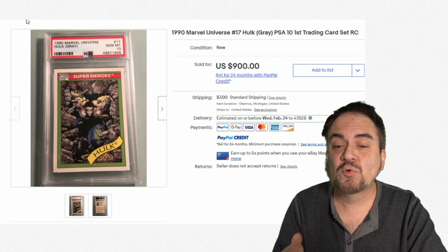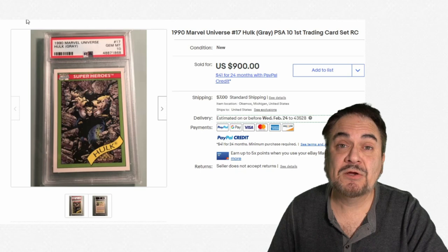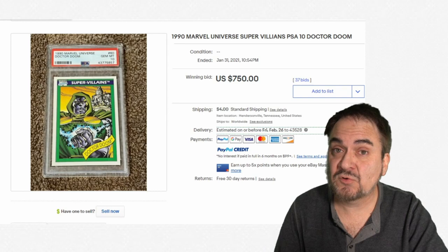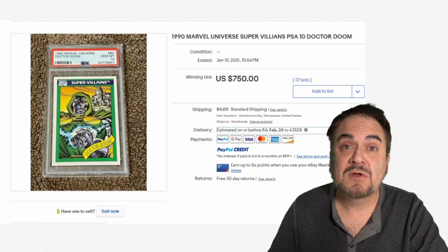Here's Gray Hulk — this one went for $900. They've got RC at the end. A lot of people are calling these rookie cards, since many of the characters pictured would have their first appearance in a card set. I don't see the market just immediately tanking. This has been steadily increasing for over a year now. Even as more people flush the market with newer items, the supply does not meet the demand right now in any of these.